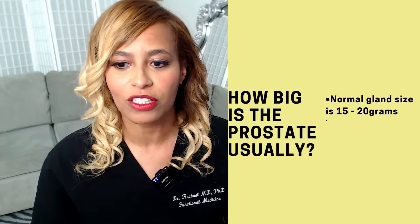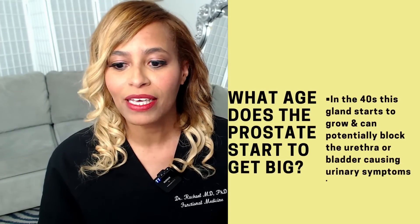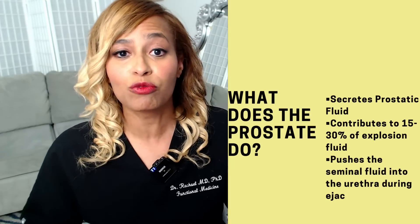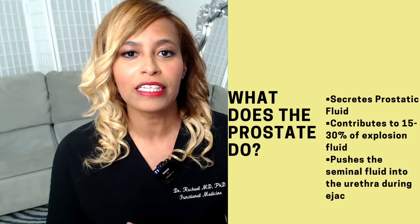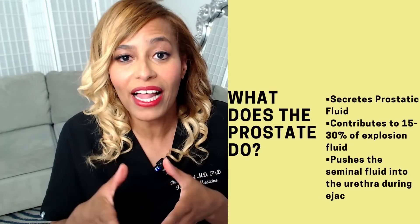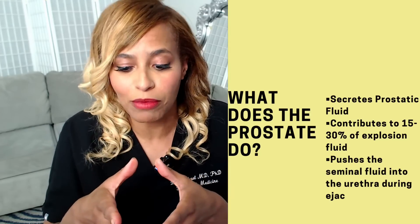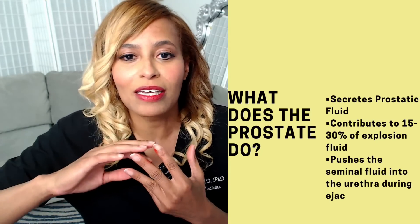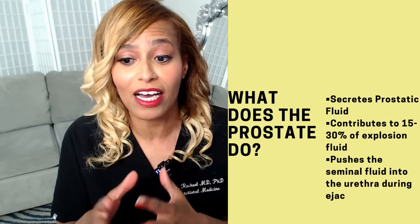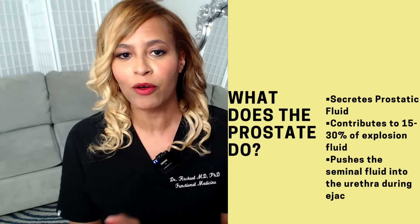A common question I get is: what does the prostate do, and how big is it? The prostate is really an accessory sexual organ — it secretes prostatic fluid and is responsible for propelling semen and fluid from the seminal vesicles into the urethra so it can be expelled. It contributes to about 15 to 30 percent of the ejaculatory force at the end of a sexual experience.